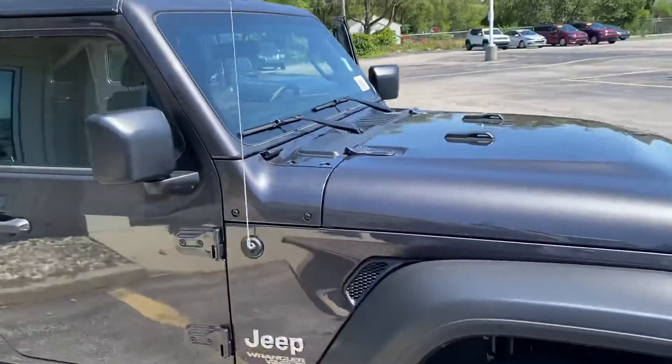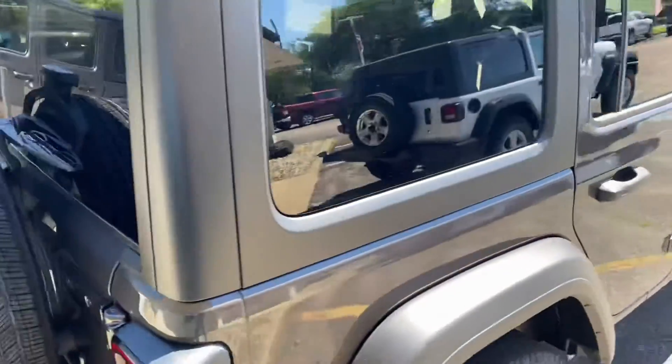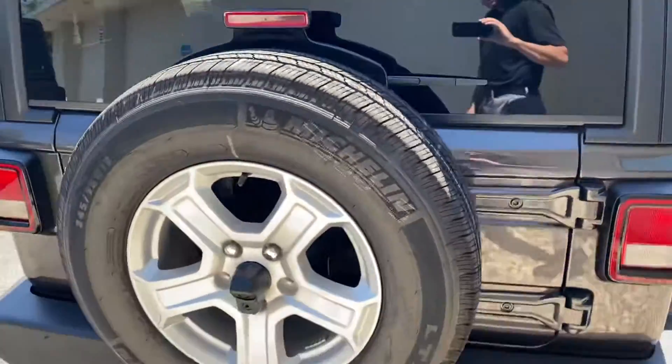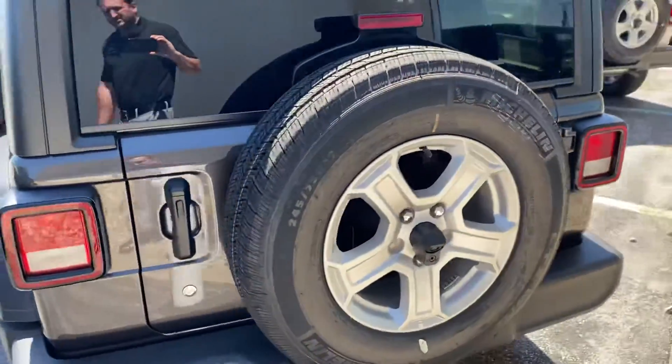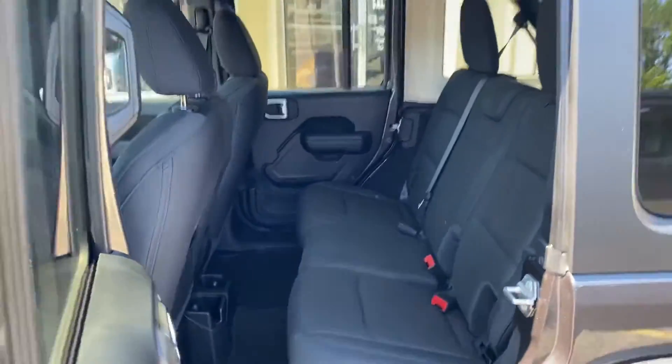Granite in color — just doing a quick walk around. To the back here, you've got the backup camera, which is pretty standard. The back seat still has plenty of room, and obviously you can remove the doors and the tops.